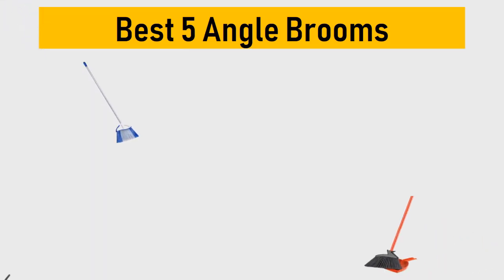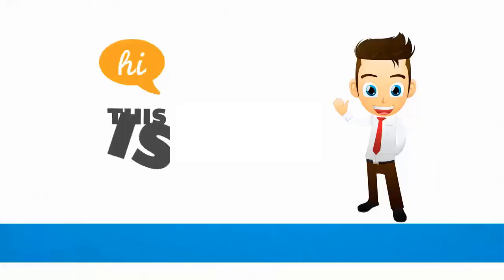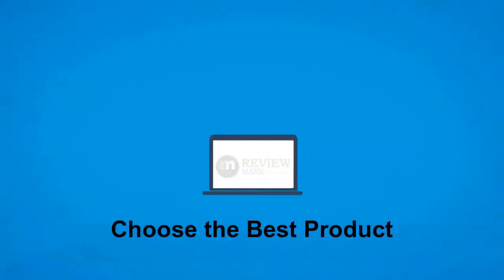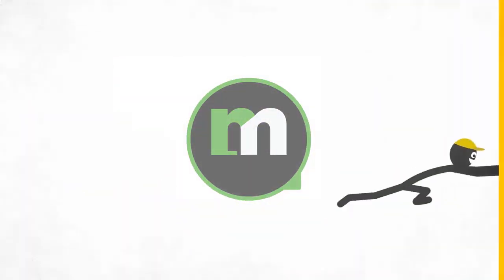Best 5 Angle Brooms. We tried to list them based on their price, quality, durability and more. Hi, this is ReviewMark. We will happily help you to choose the best product. Keep watching and subscribe us.